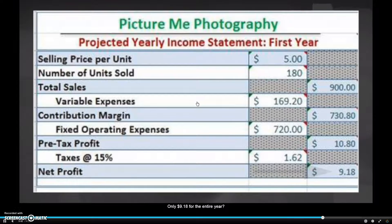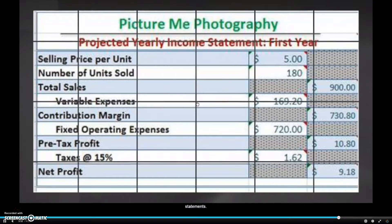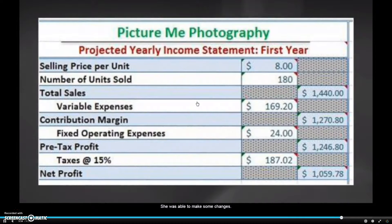Only $9.18 for the entire year? It's a good thing Anna Grace didn't have to work for an entire year before realizing she didn't make any money and wasted a year trying. It's a good thing that she took the time to accurately do her financial statements so she was able to make some changes.